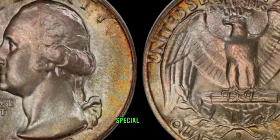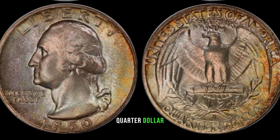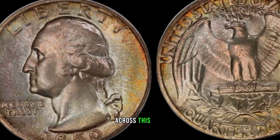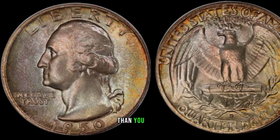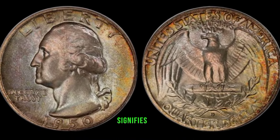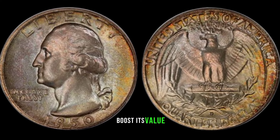We've got something truly special for you: the 1950-D Washington Quarter Dollar. Could it be hiding a treasure trove of value? Many of you might have come across this coin in your collection, but did you know it could be worth a lot more than you think? Check for any signs of wear or mint marks. The 'D' mint mark signifies it was minted in Denver, and its scarcity can significantly boost its value.